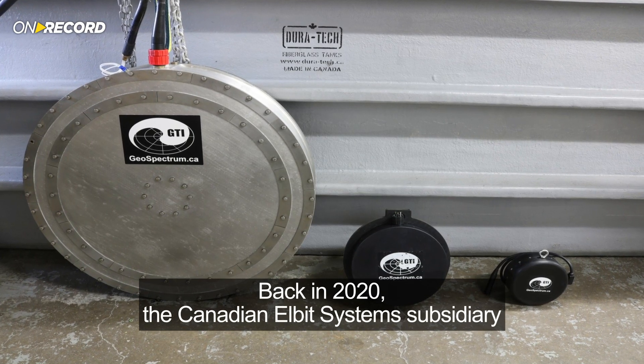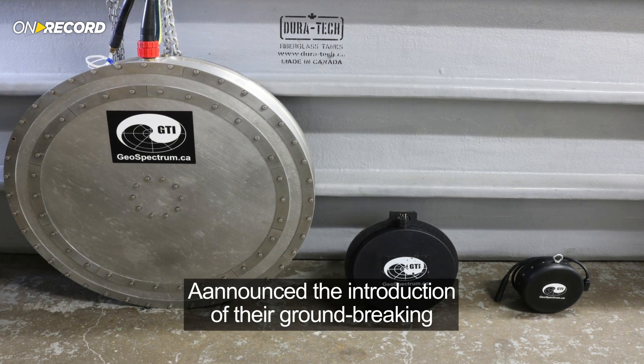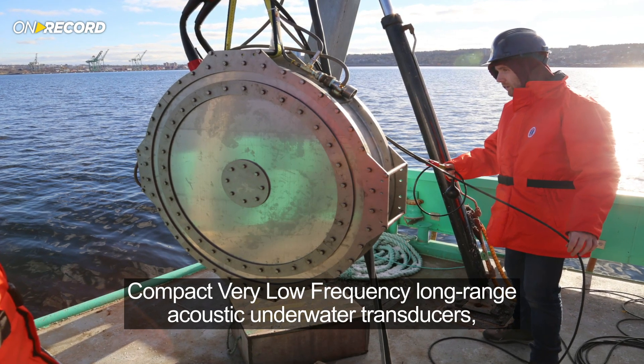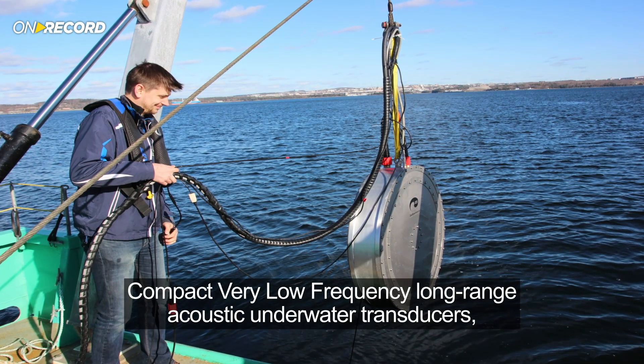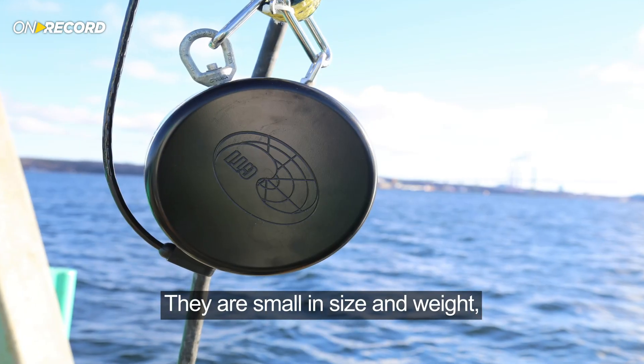Back in 2020, the Canadian Elbit Systems subsidiary Geospectrum Technologies announced the introduction of their groundbreaking compact, very low-frequency, long-range acoustic underwater transducers, part of the company's Seabase family. They're small in size and weight,